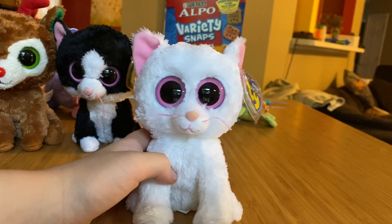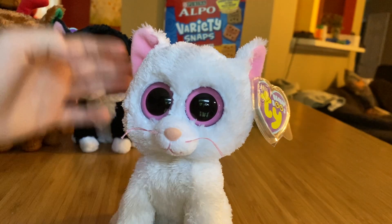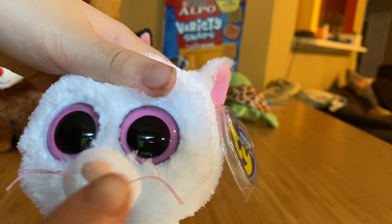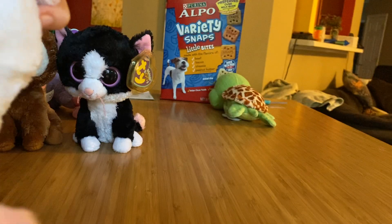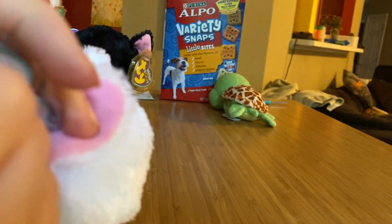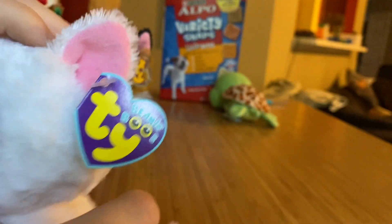And Cashmere is super cute. She's an almost completely white cat with pink inside her ears, a pink tail tip, pink eyes, pink whiskers, a pink mouth, and a peachy colored fuzzy nose. She is from 2011 and she looks almost perfect except for a few scratches in her eyes that you can barely even see.